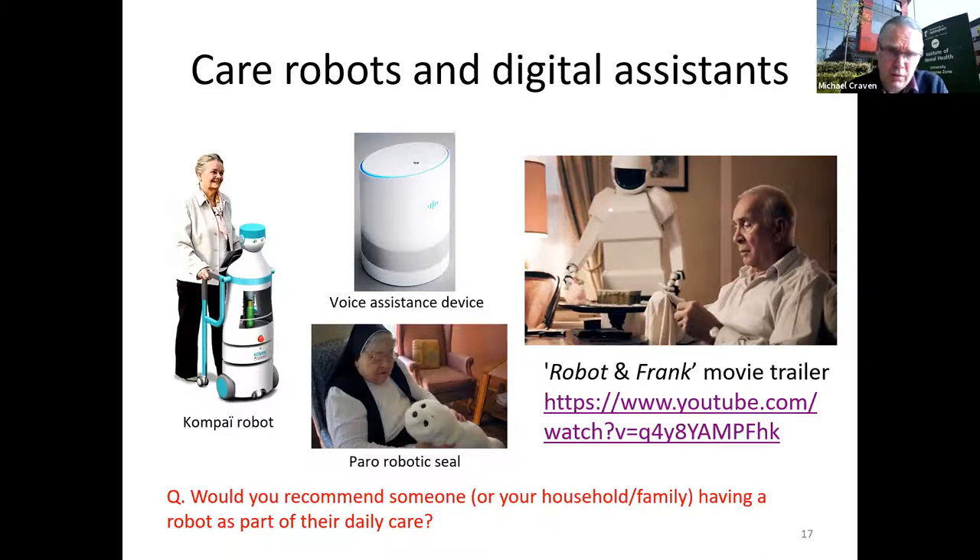There are many interesting care robots — for instance the Compai robot developed in France, which has various assistance features. I often recommend watching the film Robot and Frank, which examines some downsides and ethical dilemmas of introducing a robot into the home in a humorous way — and after watching both, it's an interesting question whether you'd actually recommend one. There are also arguably robotic devices like robotic animals that may be used for calming or as a communication conduit, and voice assistants like Alexa, which are increasingly used for prompting and memory support.